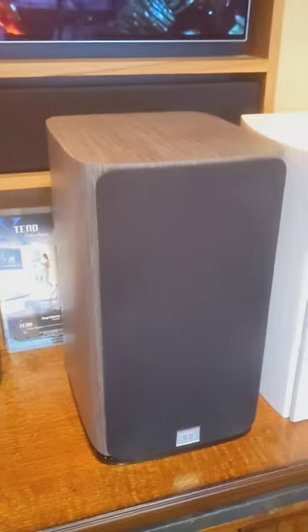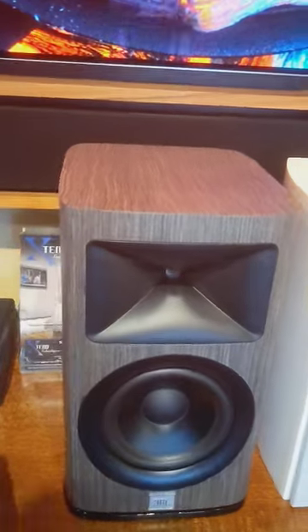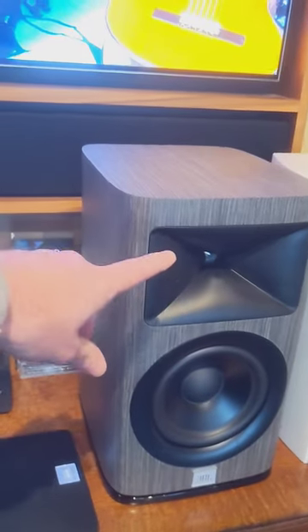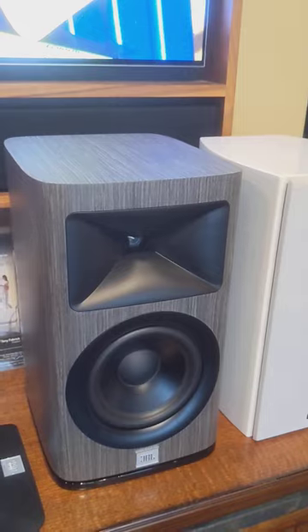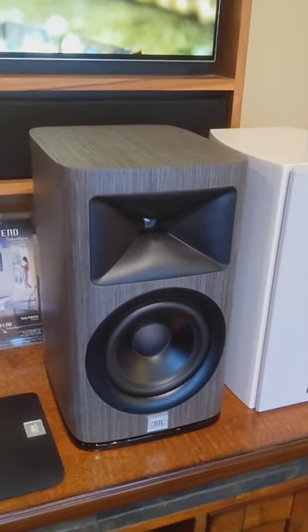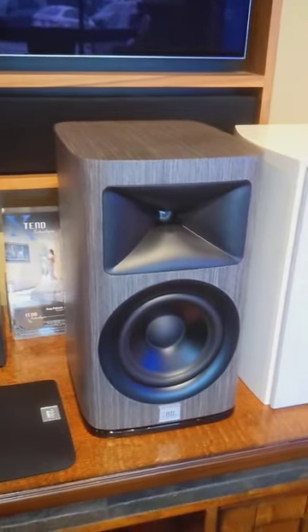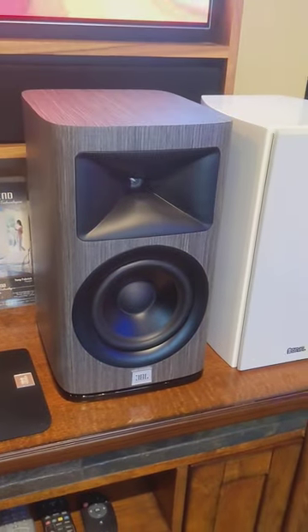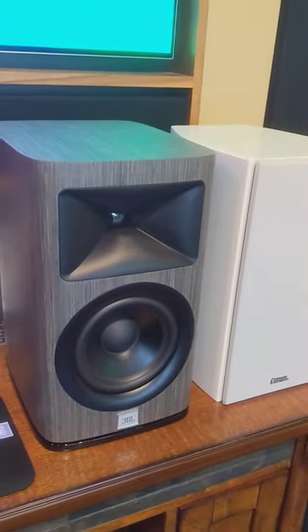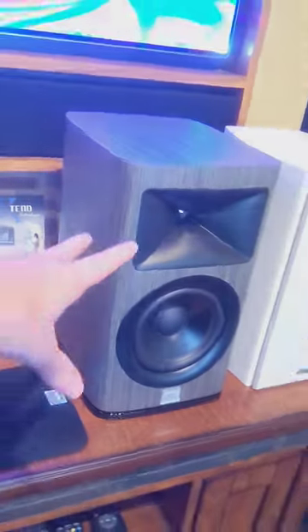Then we have the JBL HDI 1600. This is their satin gray oak finish. They've got magnetic grills. This is the most substantial speaker in the comparison — it's nice and heavy. It's using a true compression horn, so lots of detail, lots of output, and it's pretty low sensitivity — the lowest of this group — so you want to have a good amplifier to power it, but it rewards you with the biggest sound of the whole group. If you were blindfolded, you'd think you were listening to a floor stander. It's got quite a bit of bass, and it just edges out the SVS in the bass department in both depth and impact. Right around $2,000, just under $2,000.